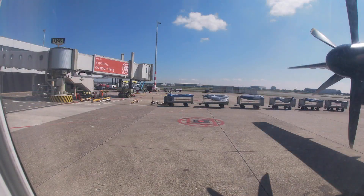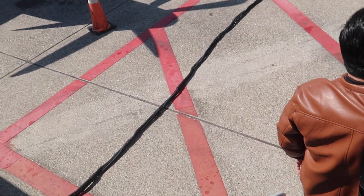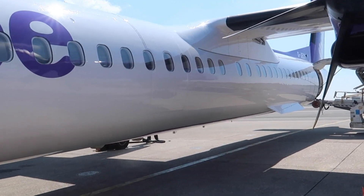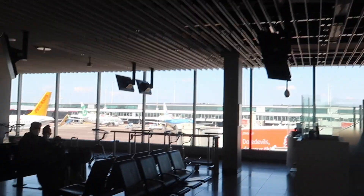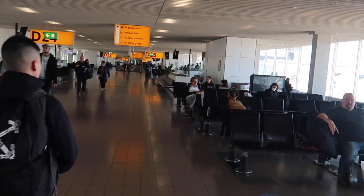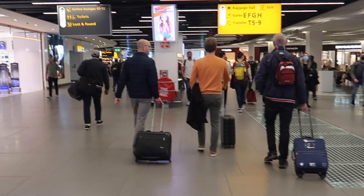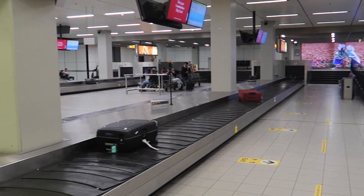Welcome to Amsterdam's Schiphol Airport, one of Europe's biggest airports. Thank you very much for joining me on this flight. I hope you enjoyed the review — if you did, please leave a like and subscribe to the channel. See you next week for the next video, which is going to be a review of the low-cost airline Vueling.